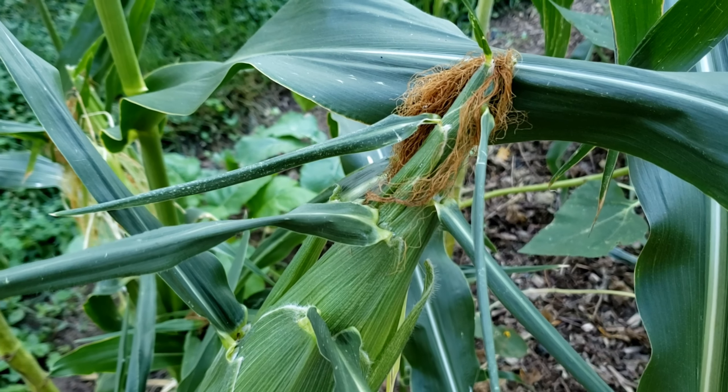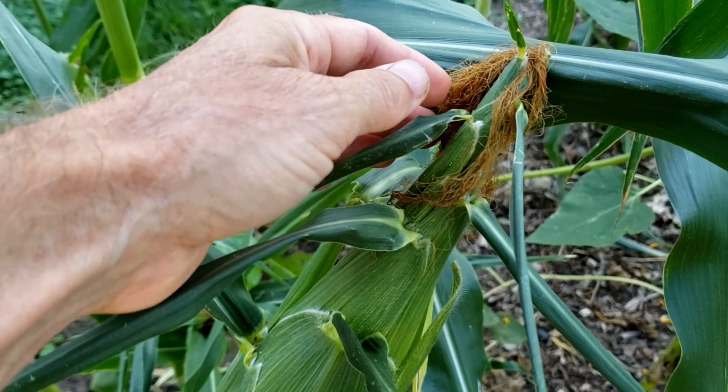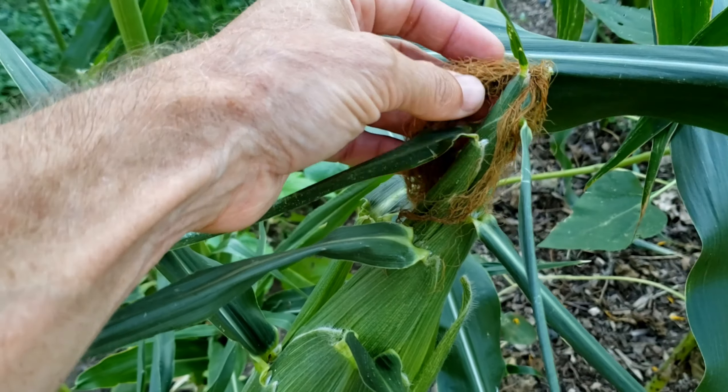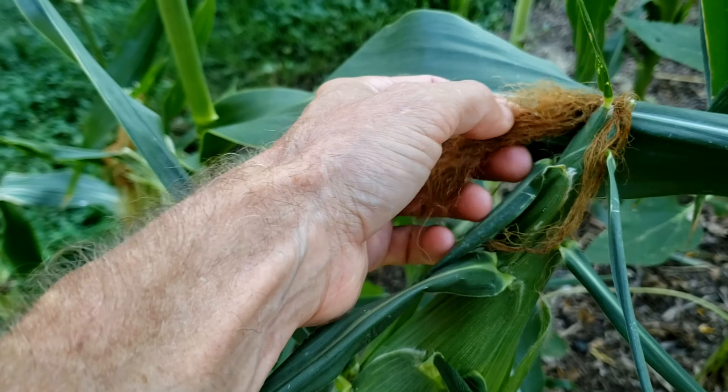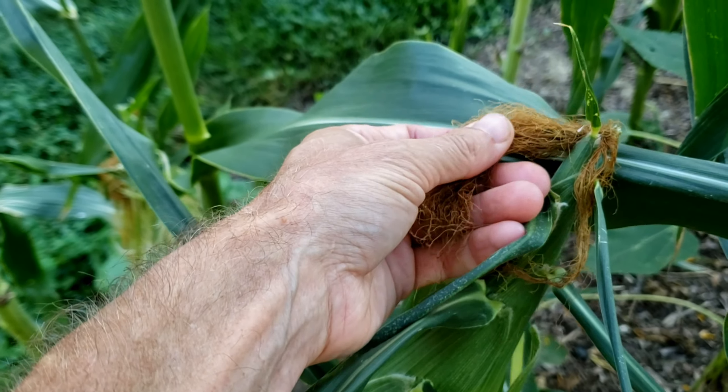So how do you know when corn is ready to pick? There are a few easy signs. The most important sign is that the silk on the end has turned completely brown and dried out, and even becomes crumbly to the touch.